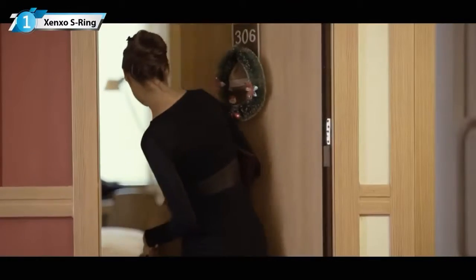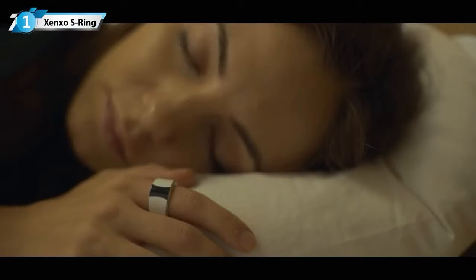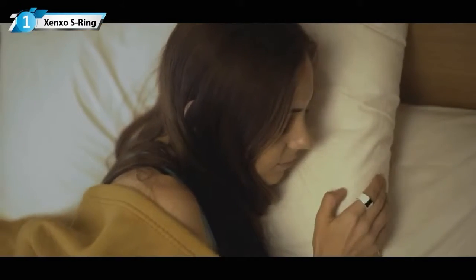Use the S Ring's Bluetooth technology to automatically unlock your smart doors. Also, the device vibrates to wake you up without disturbing your loved one's sleep.